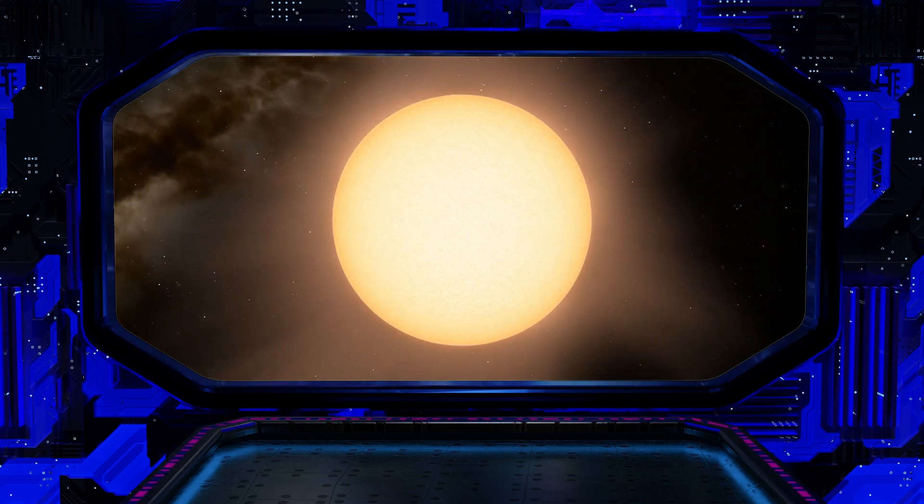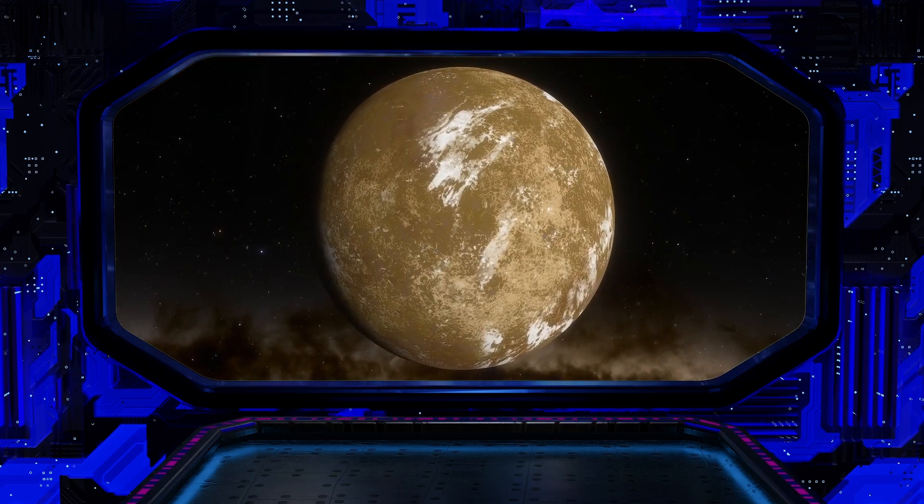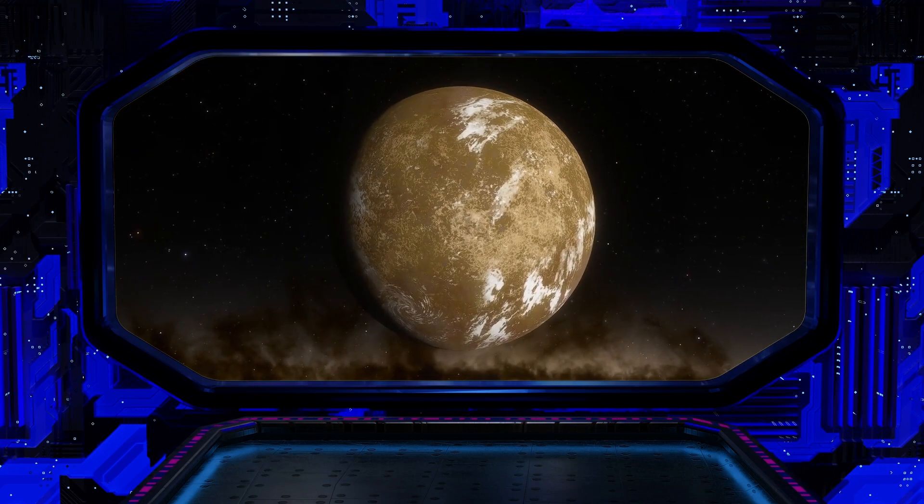This means that the light we see from this star today left it when Europe was in the last throes of the Middle Ages. To travel there with our current technology would take millions of years. The planet itself is about twice the size of Earth, but its mass and composition are unknown.